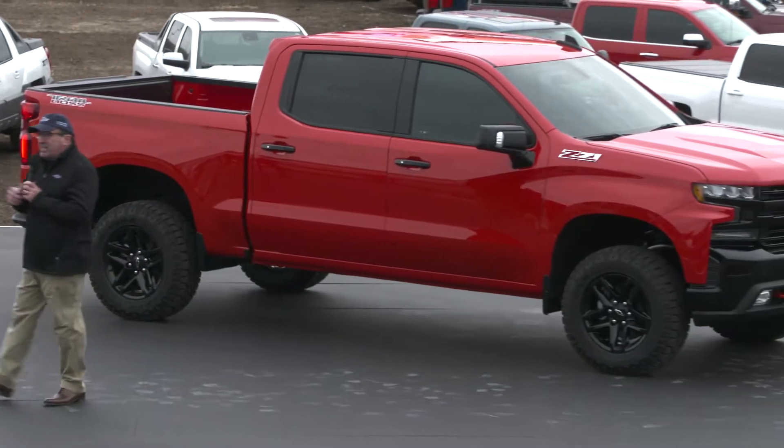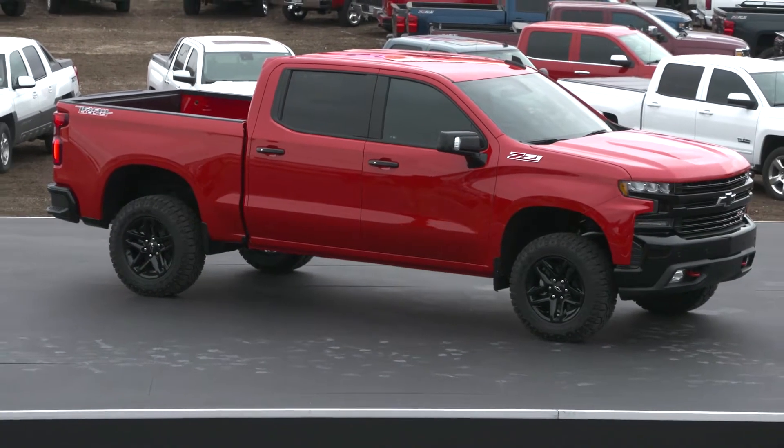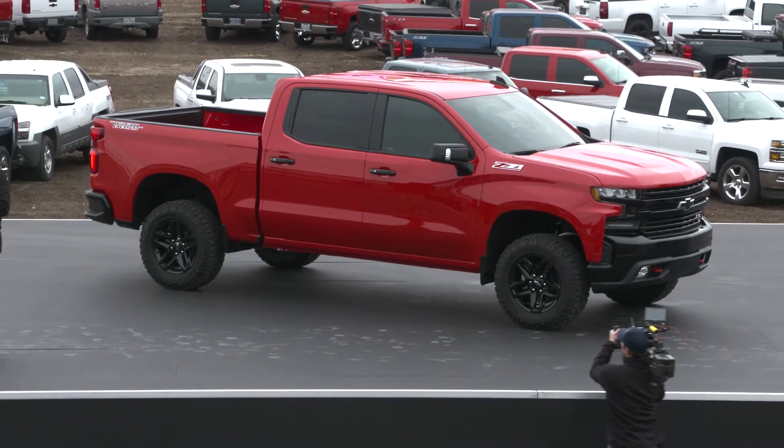As you can see, it's strong, it's modern, but it's instantly recognizable as a Chevy truck. The new Silverado was shaped by our three truths about trucks that I mentioned earlier.